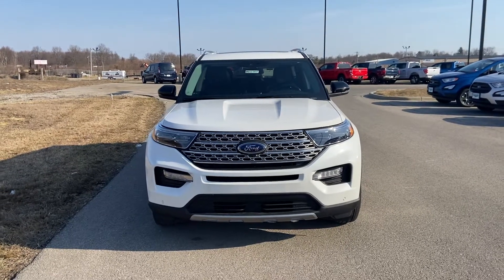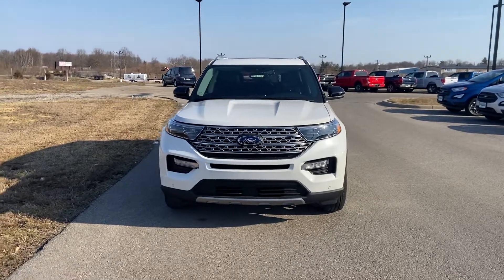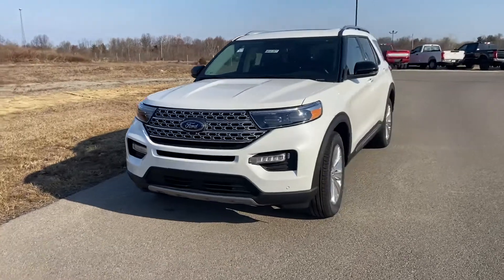Hello, Jacinda. This is John York with Mount Orb Ford. Just wanted to give you a little closer look at the Explorer you inquired about — this 2021 Limited in Star White color.